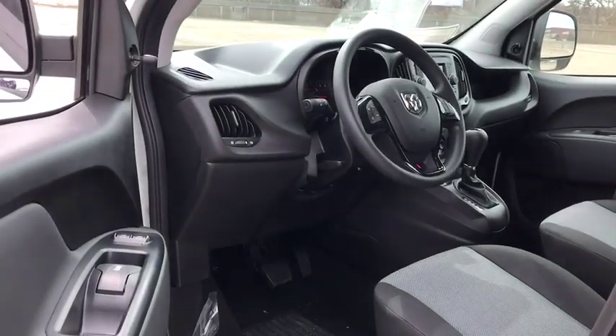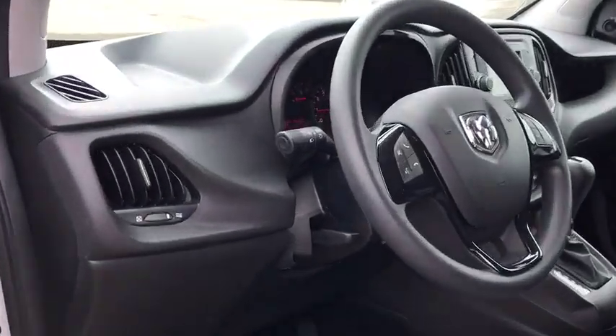Daytime running lights, head-up display, power heated outside mirrors, privacy glass, trailer hitch receiver, tire pressure monitoring system.